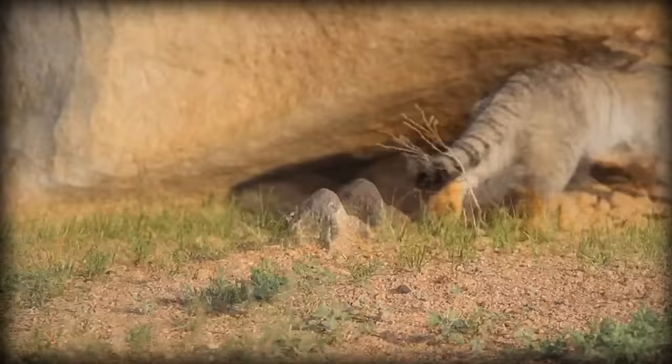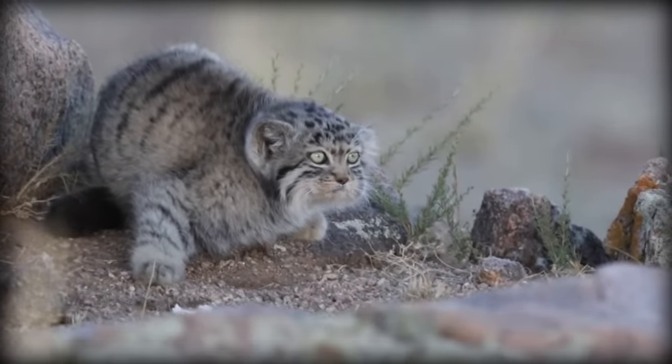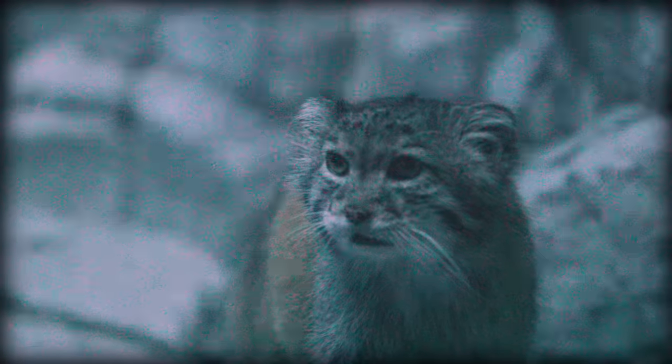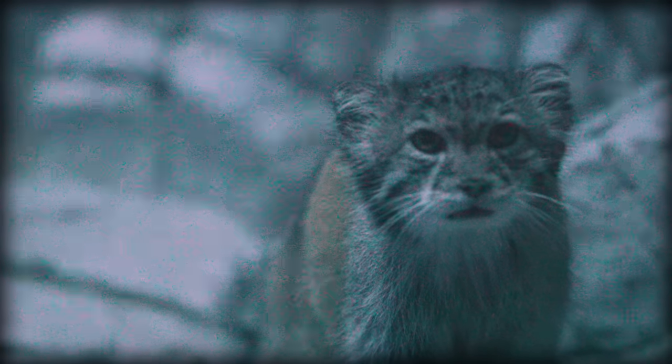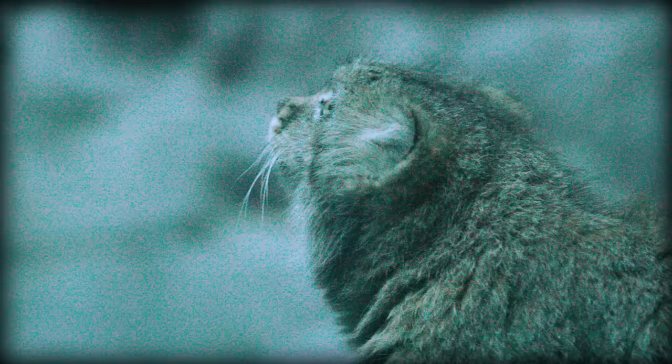We're not entirely sure why Pallas' cats have round pupils, but the leading theory is that since Pallas' cats' territory is so much more varied than other small cats, ranging from deserts to plains to mountains, they need the better overall vision that round pupils provide for finding prey at different elevations and for keeping an eye on their predators, like eagles.